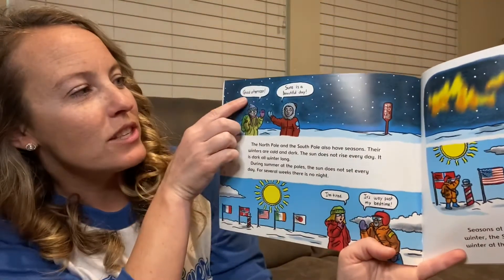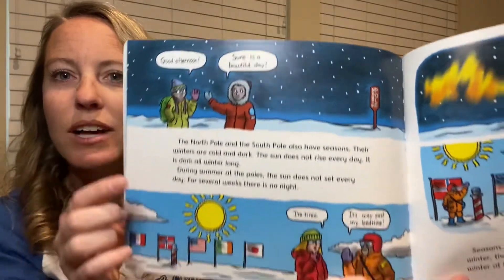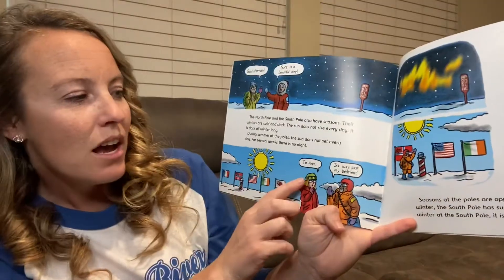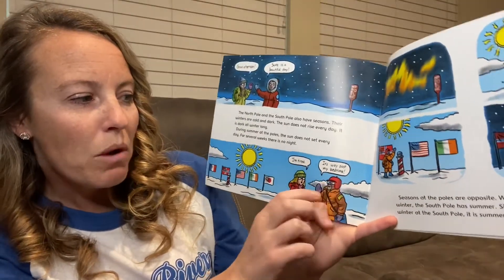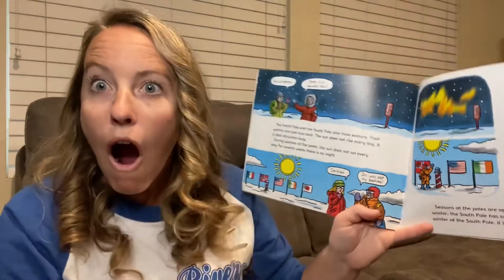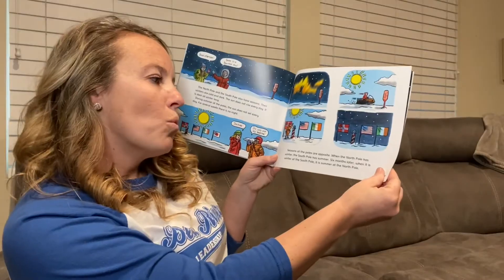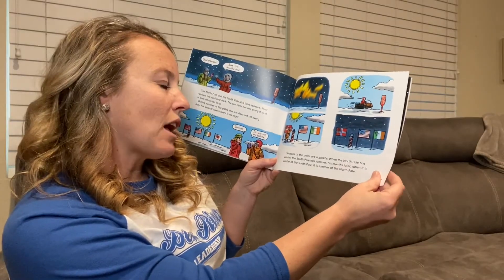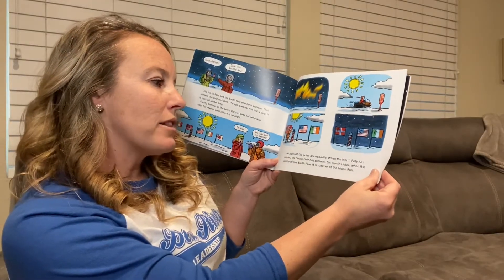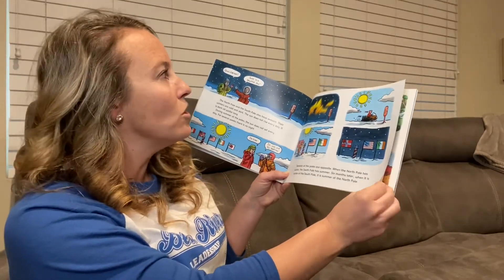Oh my goodness. Here it says: 'Good afternoon. Sure is a beautiful day.' And it's dark outside. And down here it says: 'I'm tired. It's way past my bedtime and it's light outside.' Isn't that crazy? Seasons at the poles are opposite. When the North Pole has winter, the South Pole has summer. Six months later, when it is winter at the South Pole, it is summer at the North Pole.